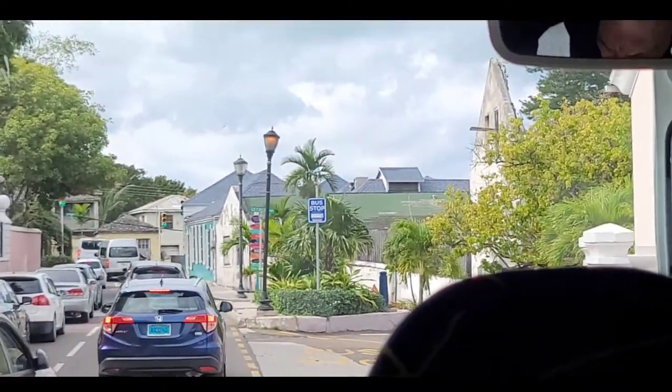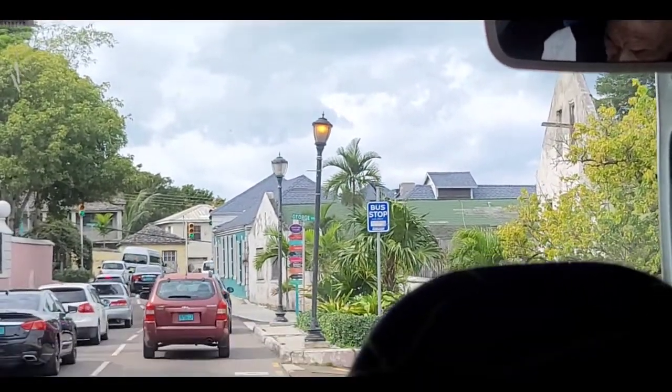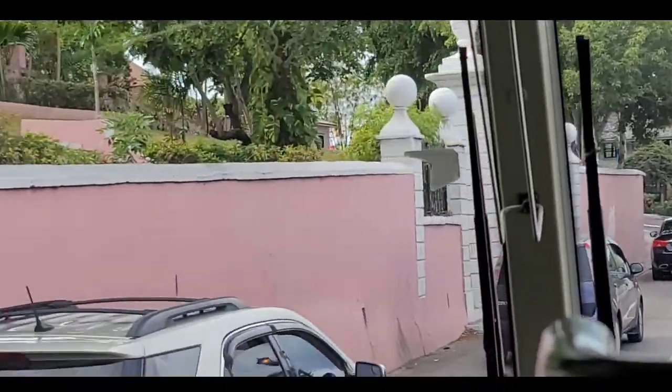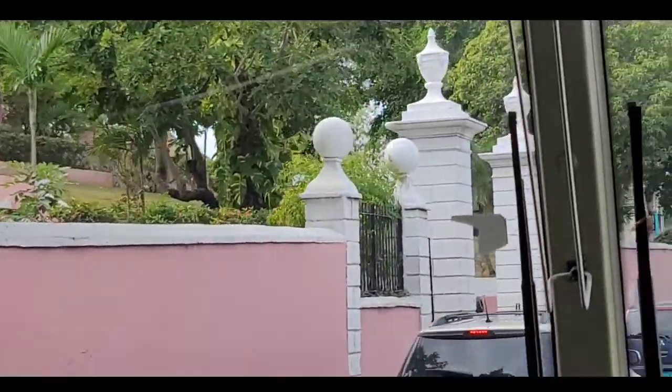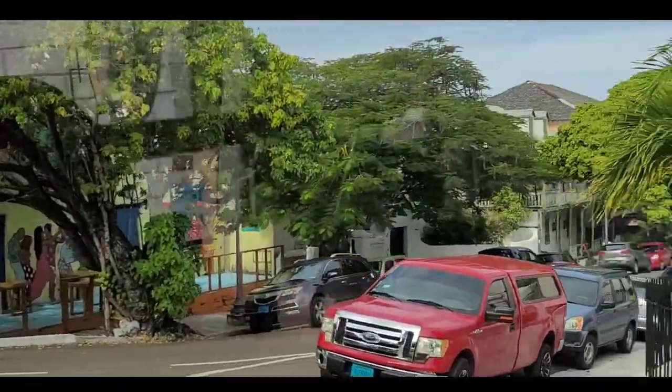Here is Mount Fitzwilliam to the left of us — this is the Governor General's house. This house sits on four street corners. The Honorable Cornelius Smith is the Governor General, the representative of the queen, but right now the Governor General's house is under major, major renovations.